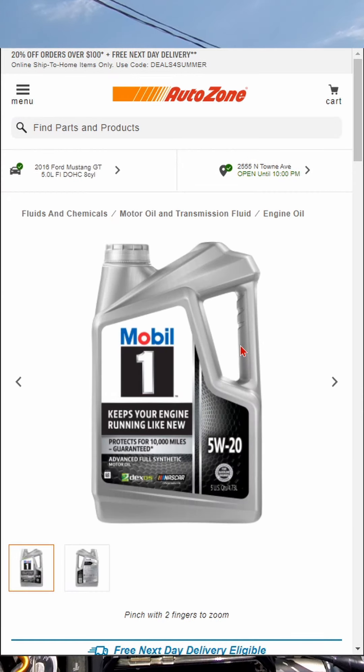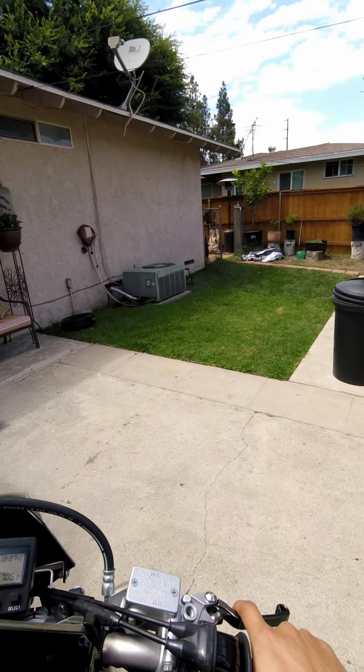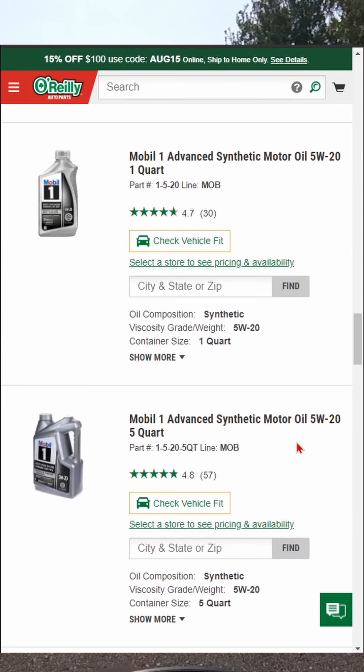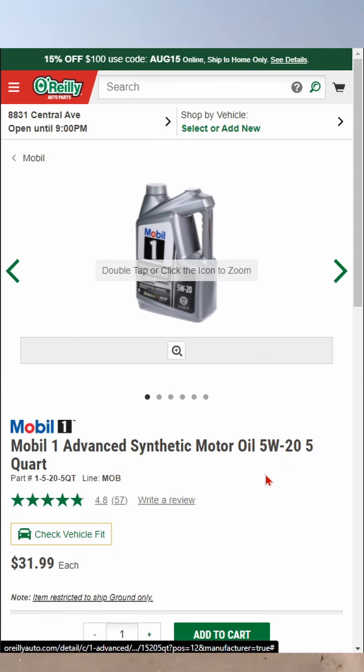Why three items? Because three is easy to count to. The first one's gonna be motor oil, specifically Mobil 1. No, they're not sponsoring the video. First up, AutoZone — a five quart jug of 5W20 goes for $29.99.